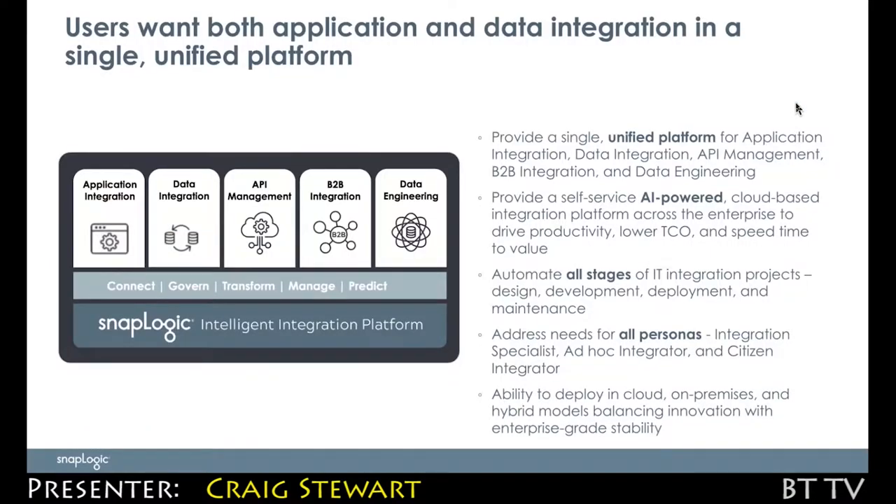What we are providing today is the SnapLogic Intelligent Integration Platform. We are a platform that delivers a whole host of different application styles, whether it's application data integration, data engineering, data science, as well as the slightly adjacent capabilities of API management and B2B integration, all in a single unified platform.